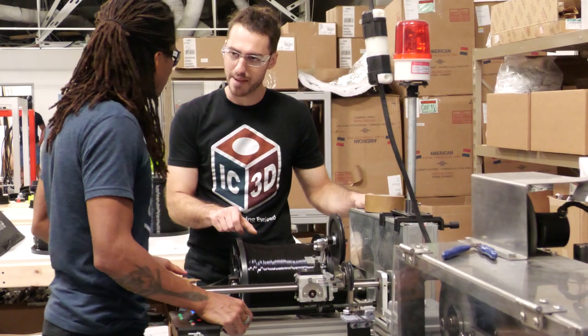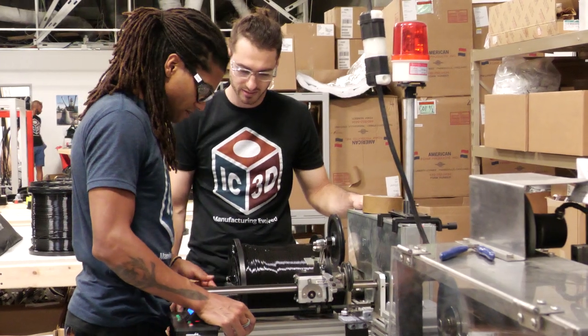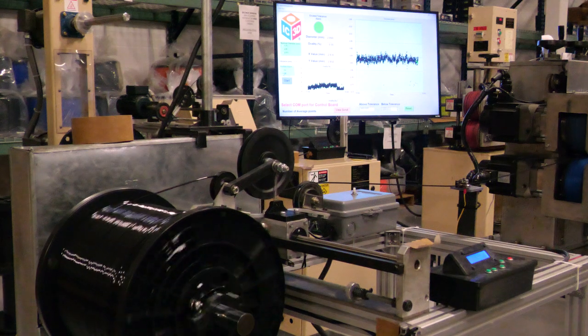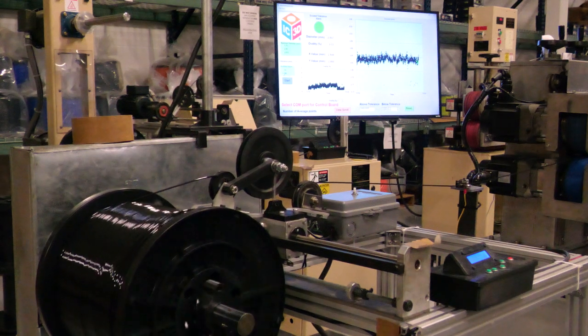IC3D is going to be releasing a few new materials in the sustainability area — recycled PETG. The really nice thing about RPET is that it's going to print similar to PLA. It won't warp, so you've got all the advantages of PLA, with a little bit more strength actually.